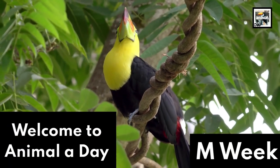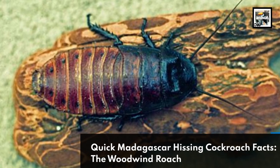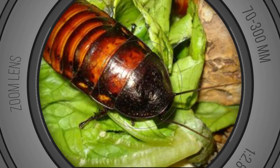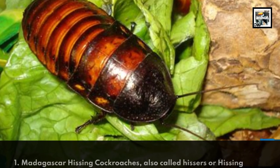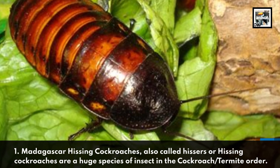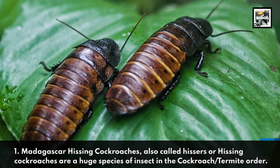Welcome to Animaladay M-Week! 10 Madagascar Hissing Cockroach Facts. Fact 1: Madagascar hissing cockroaches, also called hissers or hissing cockroaches, are a huge species of insect in the cockroach and termite order.